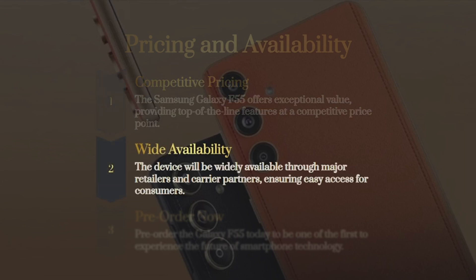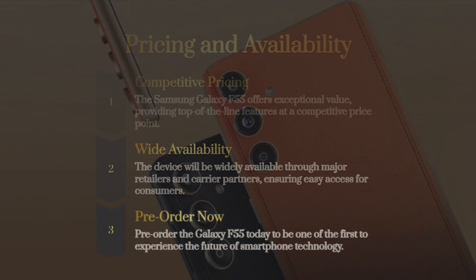In summary, the Samsung Galaxy F55 represents a blend of craftsmanship, design, and cutting-edge technology. As users, we can look forward to experiencing the next level of innovation with this smartphone.